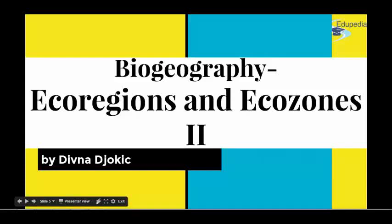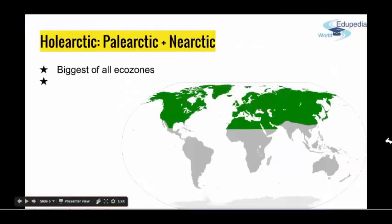Hi, welcome to today's biogeography lecture as part of the ecology course. My name is Divna. We started this talk even earlier, but today we will start with the ecozones for real. And for the beginning, we'll talk about the biggest one — the whole Holarctic.